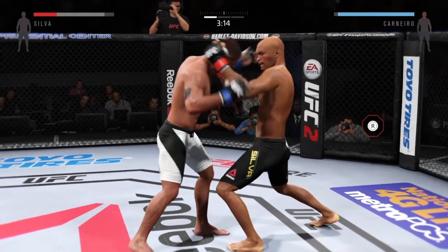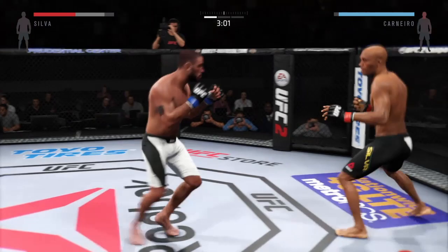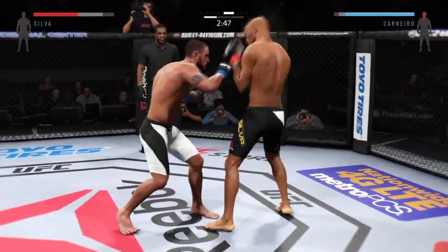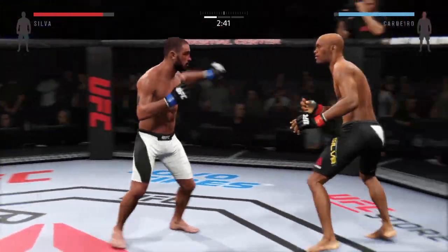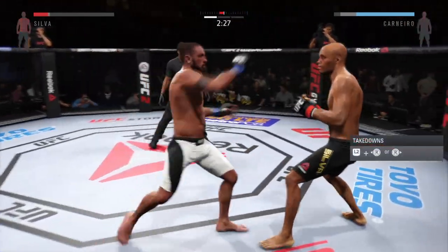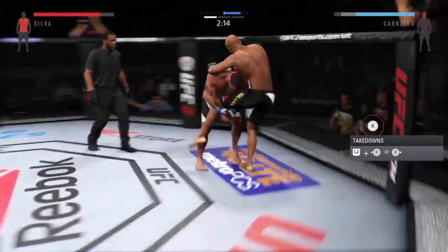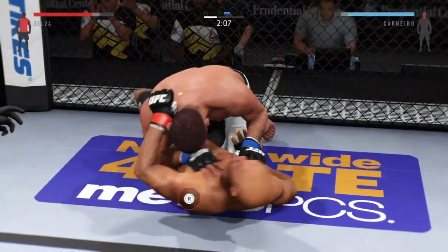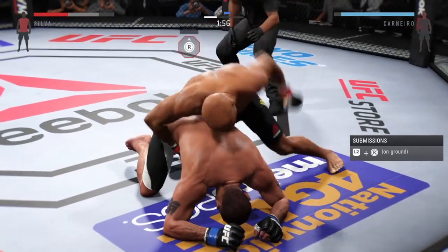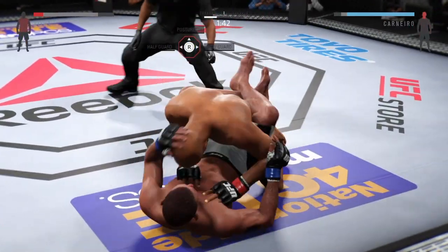He hurt him with that hook. That's a damaging knee. Head kick. That's a big left hand. A big shot — you can tell he's hurt to the body here. There's a left that connects. Big takedown. He's looking for his back. He's fighting for this, and he tags him with a punch.